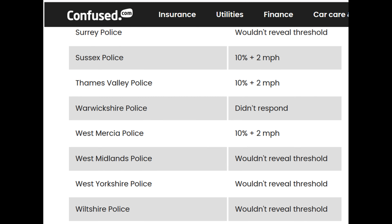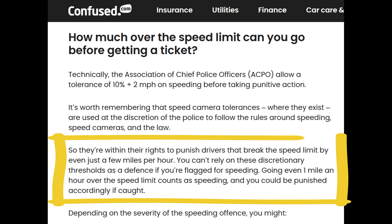The police force that covers the Trench Lock area, West Mercia Police, said they do operate a 10% plus 2 threshold. So if you're on a 30 mile an hour road, generally the speed camera wouldn't activate until you got to at least 35 miles an hour. But it is worth bearing in mind that this is just guidance — police forces are within their rights to punish anyone that breaks the speed limit even by a few miles an hour.